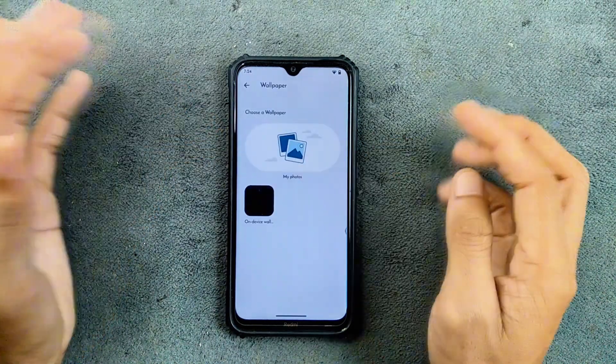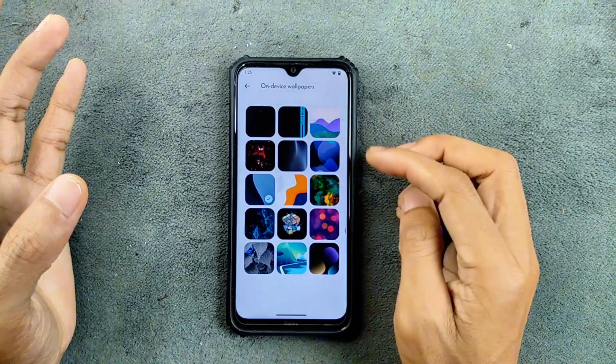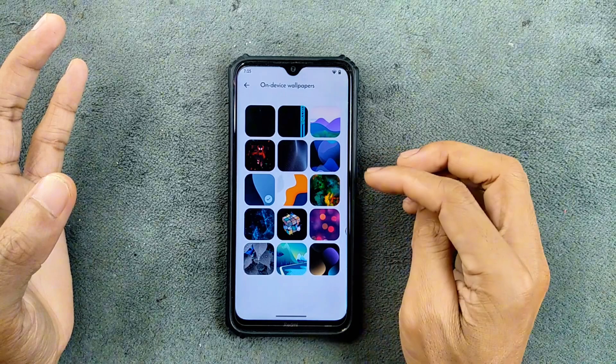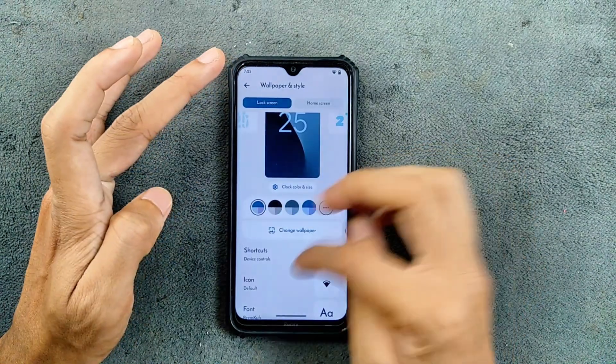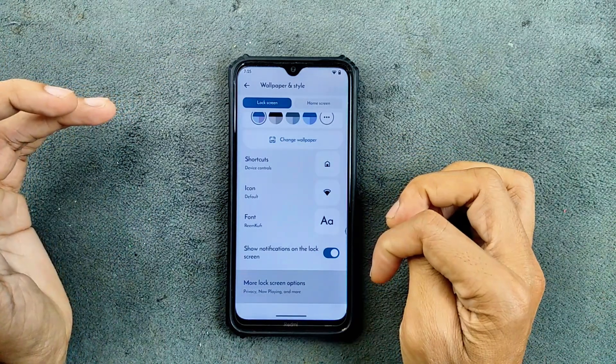In terms of wallpaper and style, we don't really have any kind of AI or emoji wallpapers here. On-device wallpapers, there are a few of them and they are pretty nice. There are a few other options here if you want to try them, and more lock screen options as well.